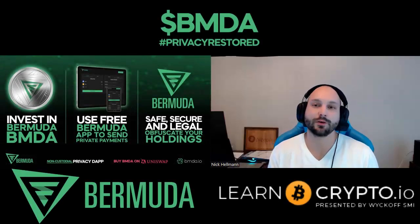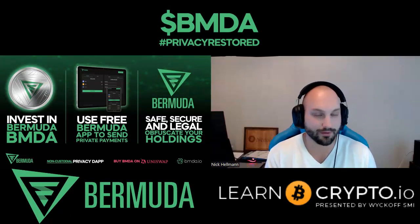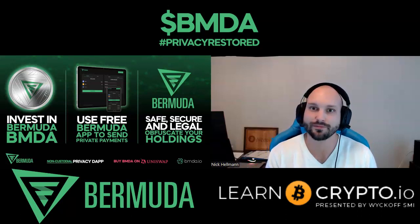Welcome back to another interview edition of Learn Crypto. My name is Nick Helman, aka Crypto Hitman. Here with me today is Mr. Black from Bermuda and next generation dApp — Take Back Your Privacy. How are you doing today? Great, thanks for having me on board today, Nick. Really appreciate it. Happy to be able to squeeze into your busy schedule.